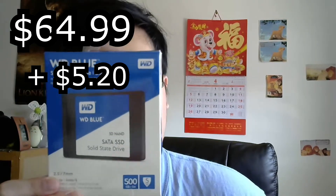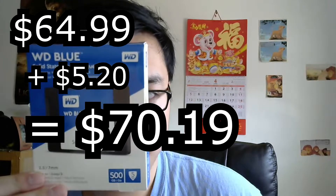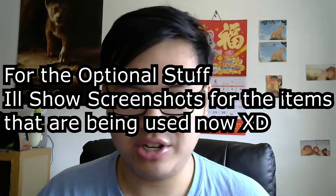The correct SSD is a Western Digital Blue 500-gigabyte SSD. Before tax it was $64.99, and with $5.20 in tax — that's not bad at all for a solid-state drive.